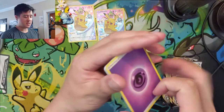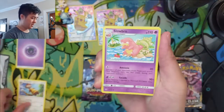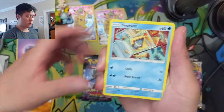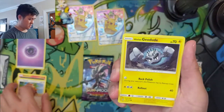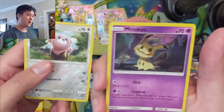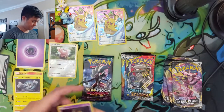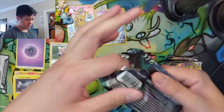Reminder about the giveaway — it will close on Friday morning for your chance to win a Rebel Clash ETB. All right, let's see what we got: Stufful and Copycat, Mimikyu — that's actually not bad, pretty useful card.